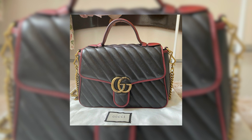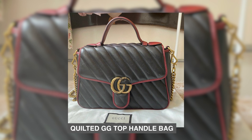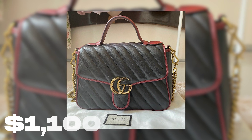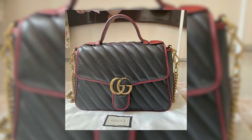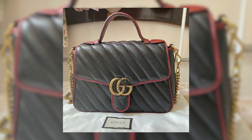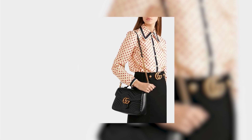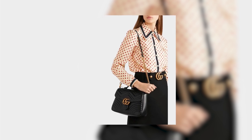Number 4: Quilted Gigi Top Handle Bag. The Gucci Quilted Gigi Top Handle Bag, priced at $1,100, is a remarkable investment that combines luxury, functionality, and versatility. The bag has a unique structure, quite different from the usual quilted bags that Gucci produces.